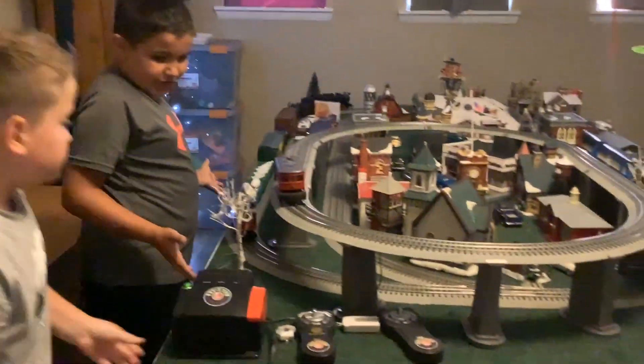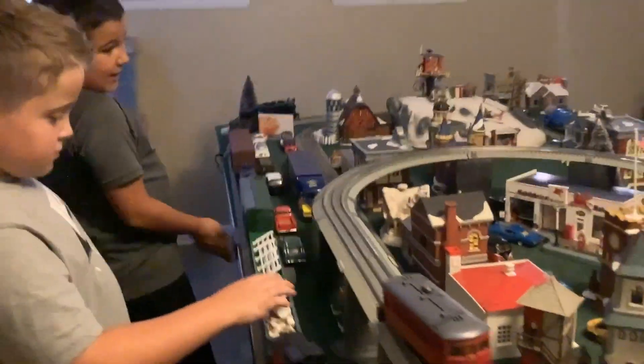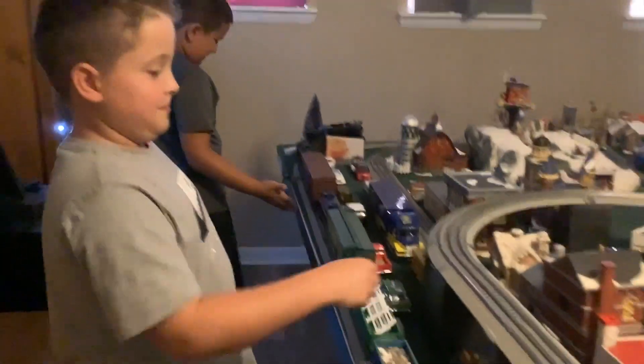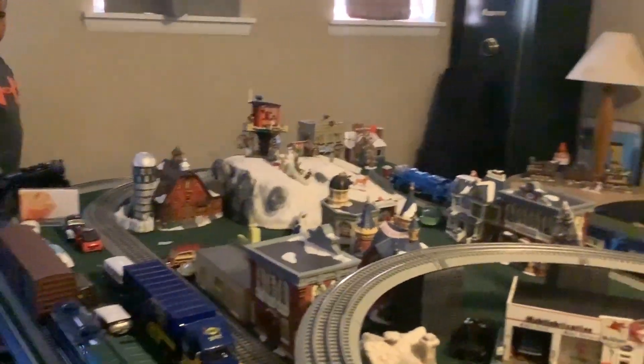Now look at this train over here. We have our gorgeous train. We have the city over here — this side of the city. And then we have the whole train.